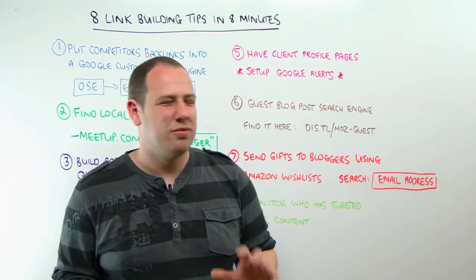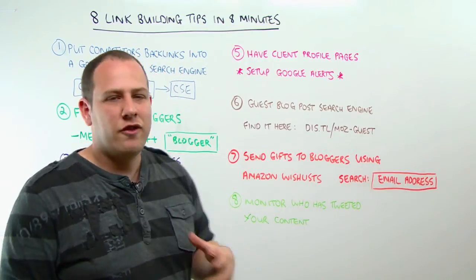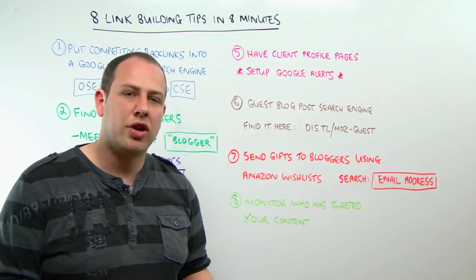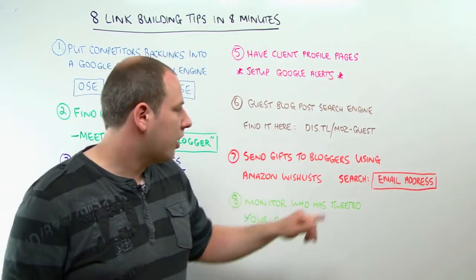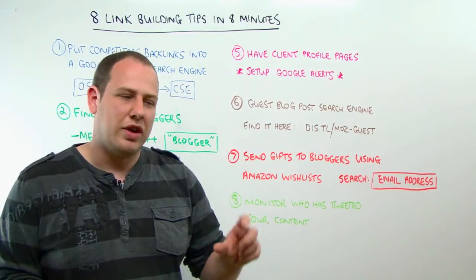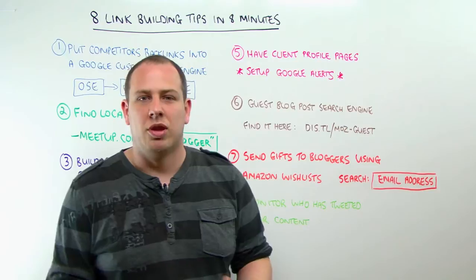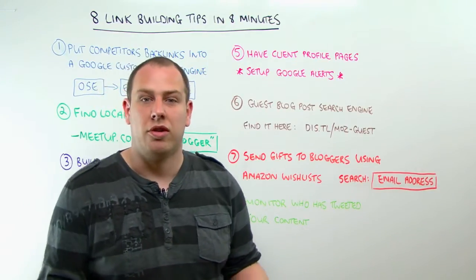Number seven — this is a little bit stalkerish, but it's cool. Amazon have a facility where you can search for other people's wish lists using their email address. If there's a really good blogger who you want to impress, put their email address into Amazon wish lists and see if they've got one. If they have, maybe send them a gift with a little note saying it's from your company and that you really appreciate the work they're doing and the blog posts they're putting out. Great way of building a relationship — they're going to reply to you and say thank you.